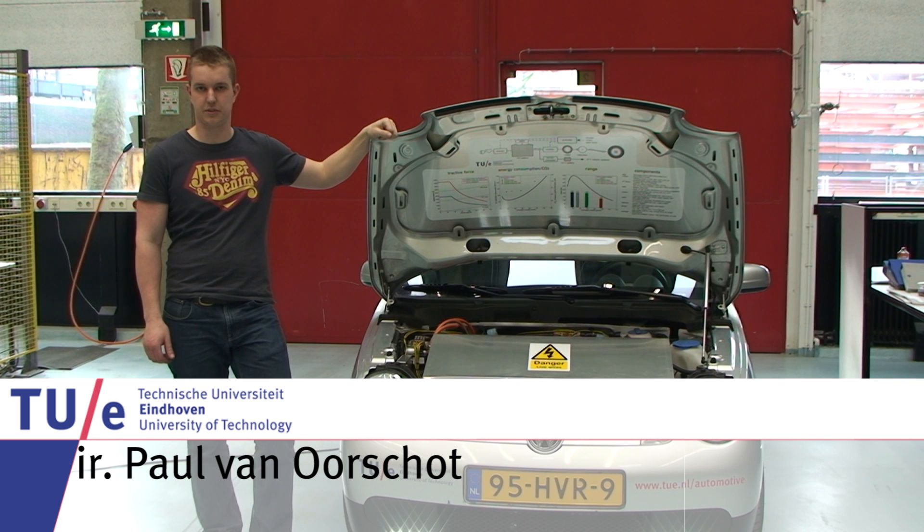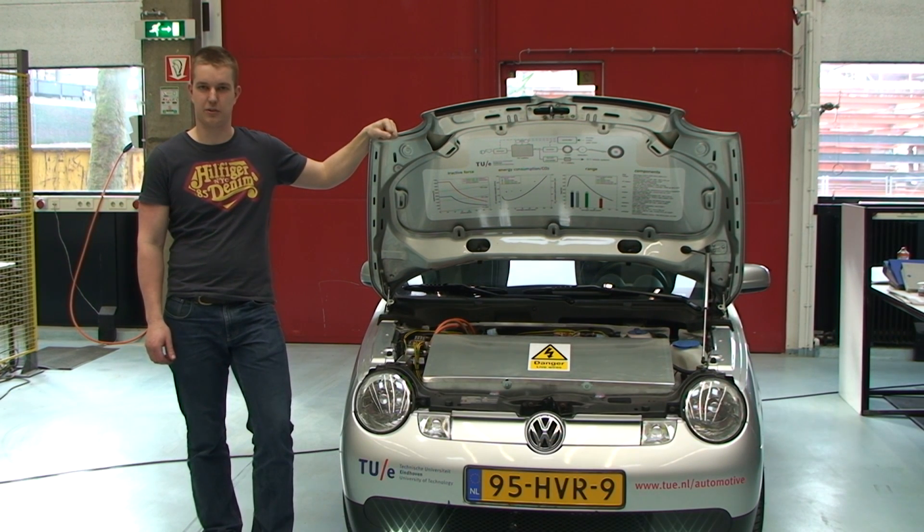Hello, my name is Paul van Oorschot. I started this project as a graduation project and currently I'm working as a researcher for the mechanical engineering department.